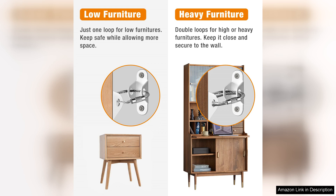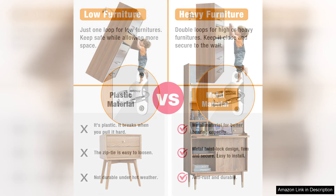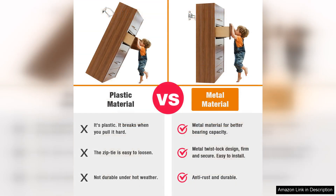One feature I particularly appreciate is the design. The anchors are discreet and blend seamlessly with my furniture, avoiding any unsightly appearances. They don't compromise the aesthetics of my home while still providing peace of mind.